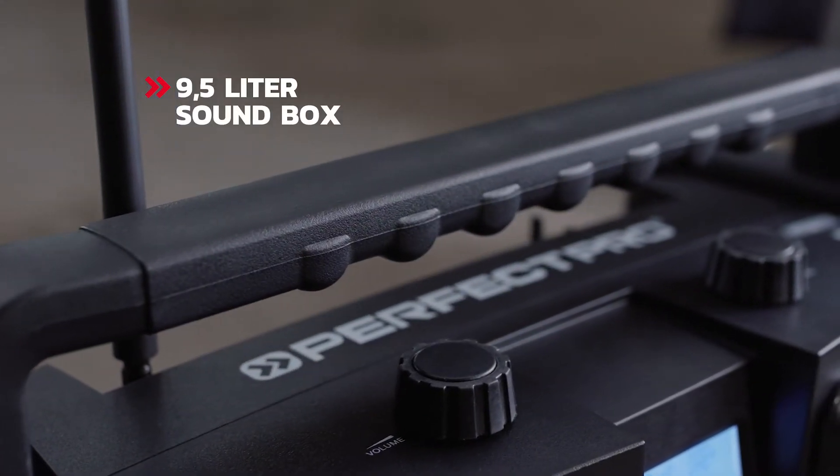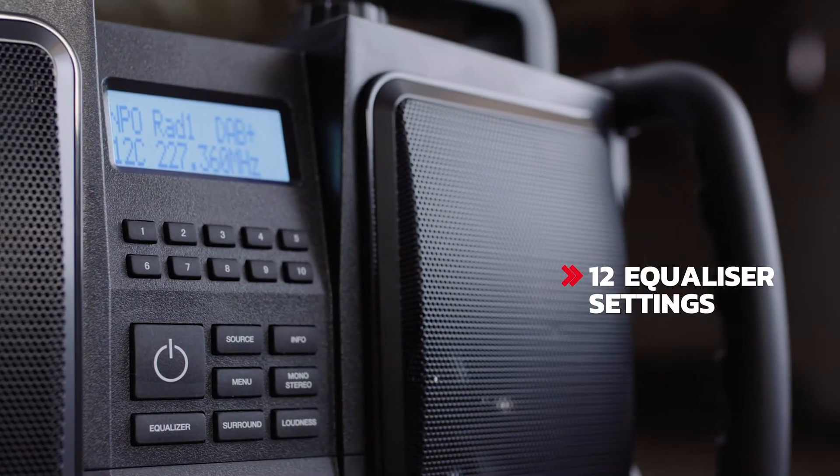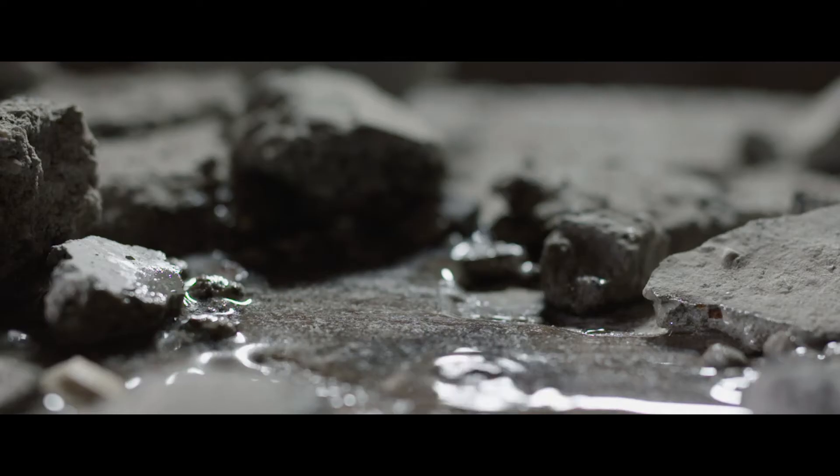The Rockbull is more than a radio. It's a portable Hi-Fi stereo installation. Equipped with a customizable equalizer for enhanced sound quality. But can the Rockbull handle jobsite conditions?